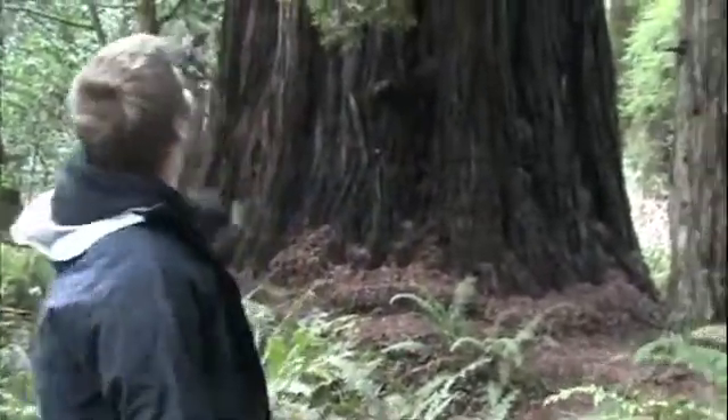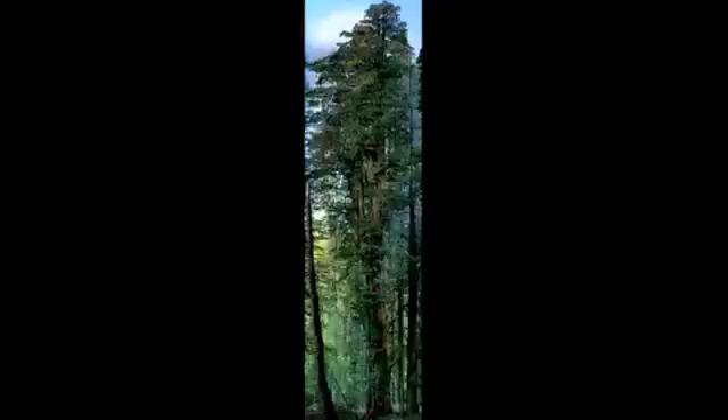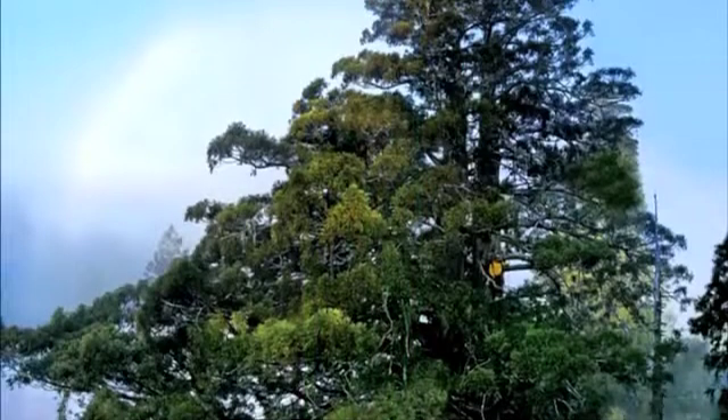Michael Nichols was the photographer for National Geographic and he took on the challenge of putting together a picture of a 300-foot titan out here in Prairie Creek Redwoods. He rigged up cameras and took 84 pictures, and it took him 21 days to do it. They made a big five-page fold-out in National Geographic magazine in the October 2009 issue.